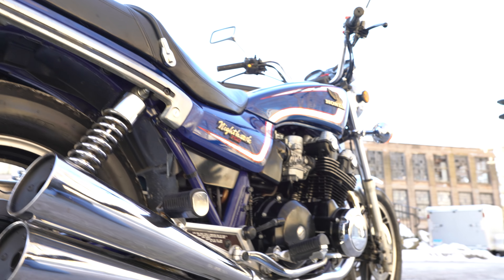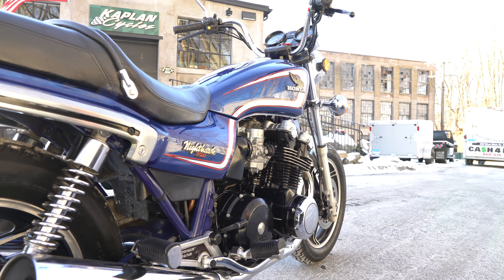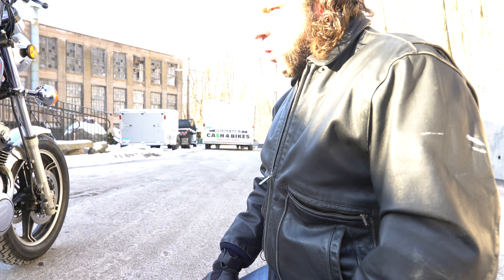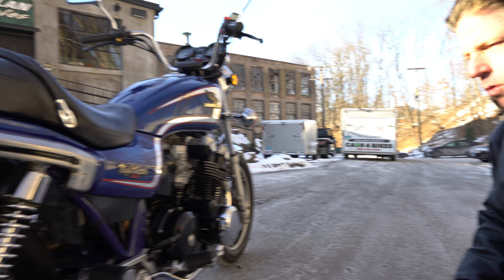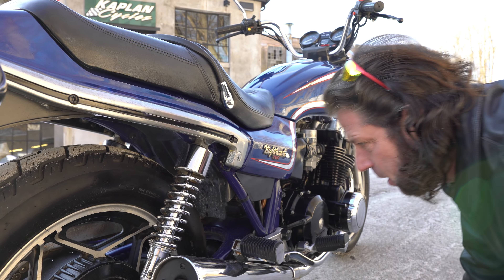It doesn't appear to ever have been dropped. I don't see any damage on the pipes on this side. Come take a look at these pipes — we've had a couple of these come through, we had a 650, and usually they rot out on the bottom. I don't see any indication of any rot anywhere on this bike. When we got it from Dale, he had been maintaining the bike, running fuel stabilizer through the tank, and he said he had done the carbs a couple of years ago. It appears to run excellent. It is cold-blooded — Dale said it's always been very cold-blooded — but we let it warm up for about 10 minutes and it runs great. Typical early 80s Honda carbureted, a little cold-blooded.